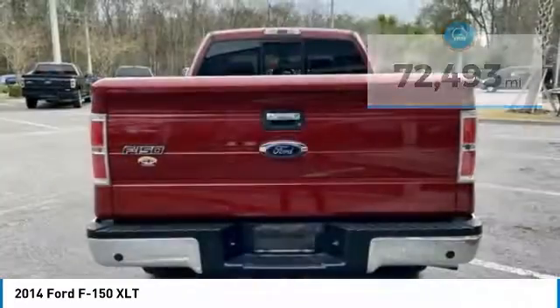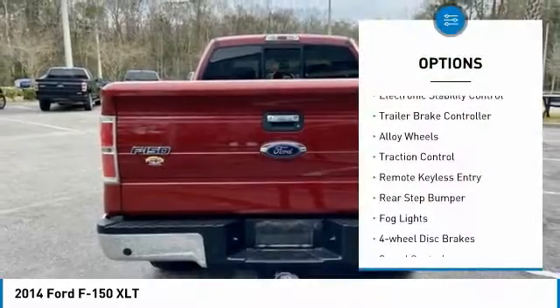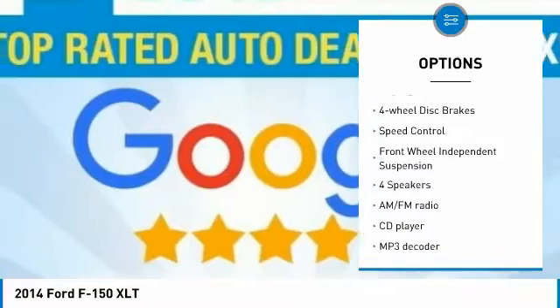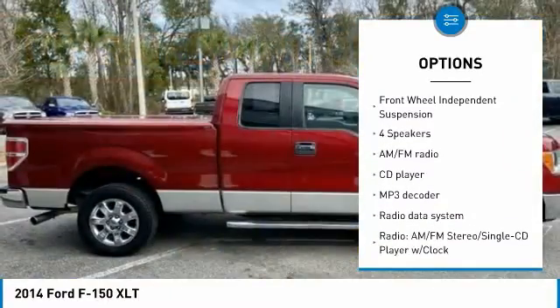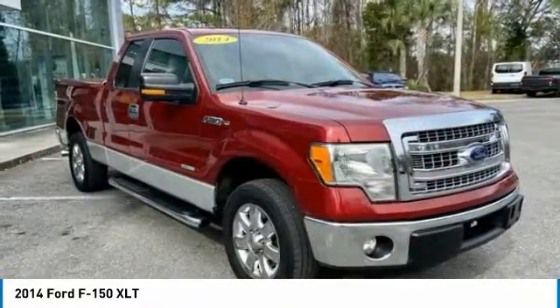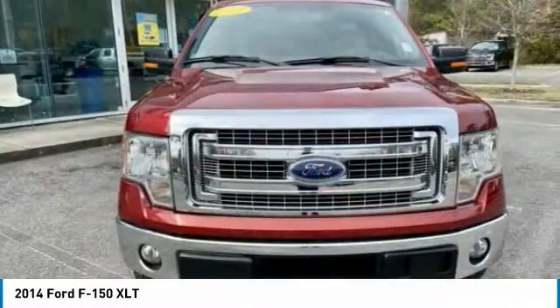Here are some of this vehicle's great options: electronic stability control, trailer brake controller, alloy wheels, traction control, remote keyless entry, rear step bumper, VOD lights, four-wheel disc brakes, speed control, front wheel independent suspension.